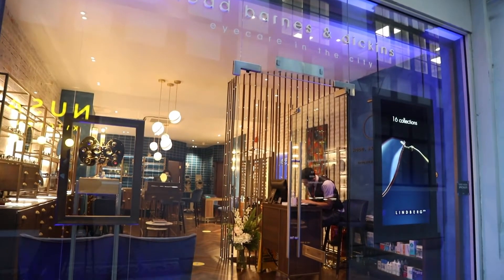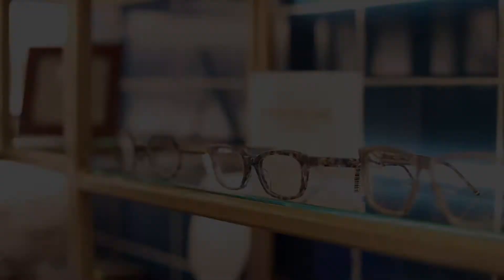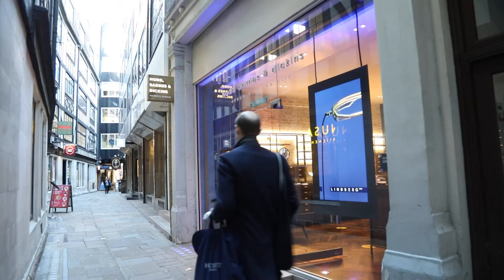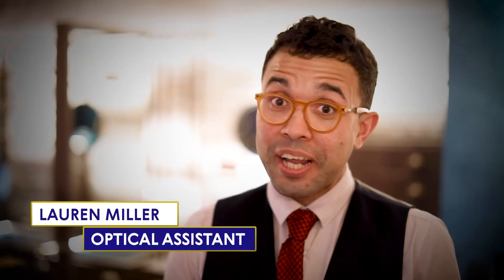My name is Kwab Nahadje. I'm the director of Hod Barnes & Dickens Mason's Avenue Opticians here in London. Hod Barnes & Dickens is based on Mason's Avenue, which is very close to Guildhall — literally just no more than a couple of minutes away from Moorgate Station or Bank.